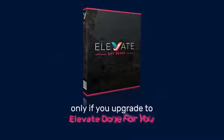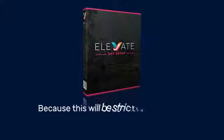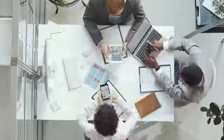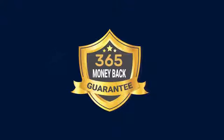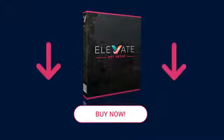But that's only if you upgrade to Elevate Done For You. Here's the deal with this offer — if you're interested in us doing the work for you, you must act now, because this will be strictly available to only 10 individuals. Our team can only handle so many DFY setups at once. Just take the plunge. Remember, this will quickly pay for itself. And you have nothing to lose with our 365-day money-back guarantee. Click the button below right now to get Elevate Done For You.